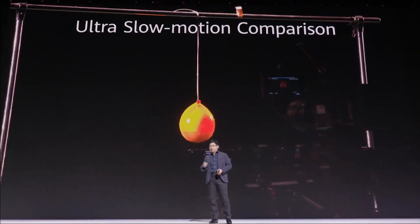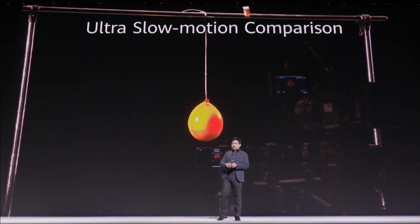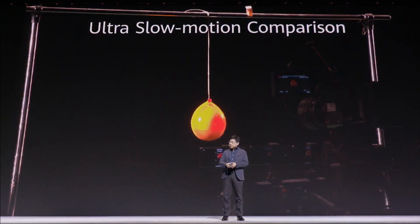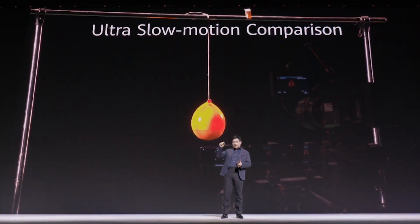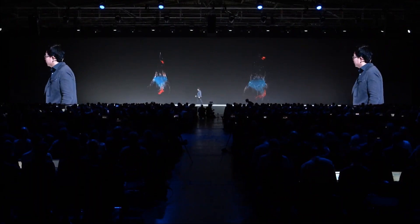Here I'm using a comparison between the Huawei phone and other flagship phones, and even professional equipment, to demonstrate ultra slow motion. This is a balloon filled with water and some gas inside, and I'm using a gas gun to burst it. Can you guess which video is from the professional equipment?